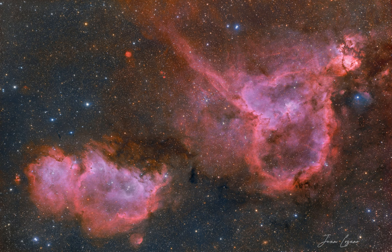The Heart Nebula, officially dubbed IC 1805, is visible in the featured image on the upper right, and has a shape reminiscent of a classical heart symbol. The shape is perhaps fitting for Valentine's Day.